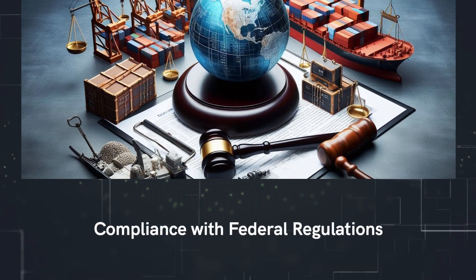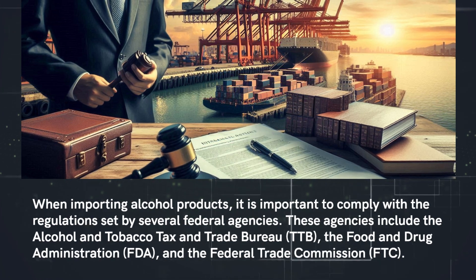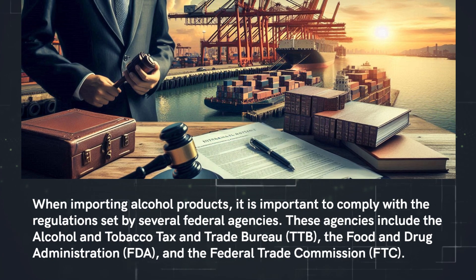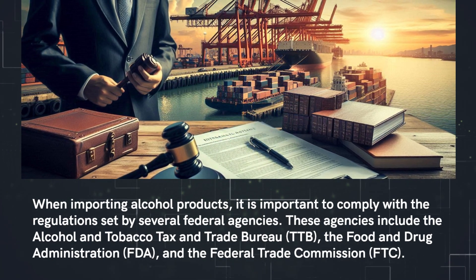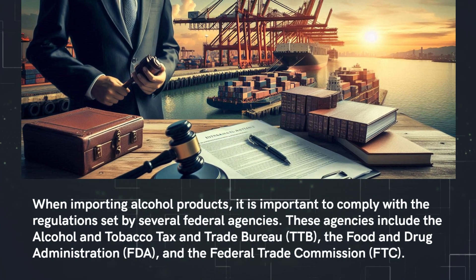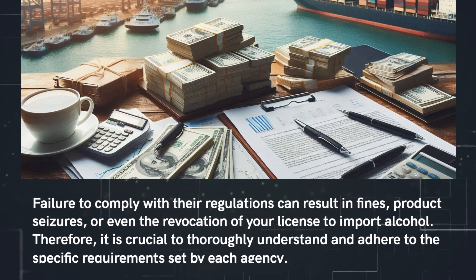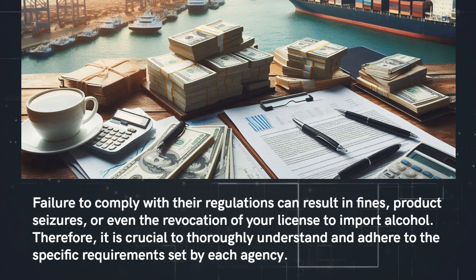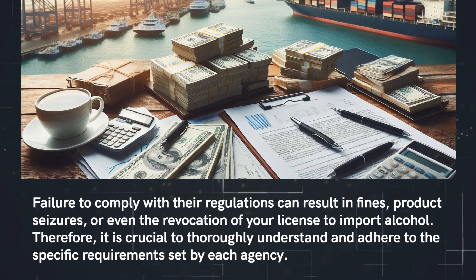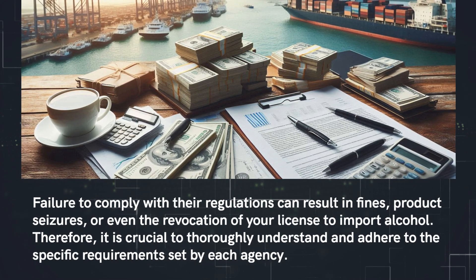Compliance with federal regulations. When importing alcohol products, it is important to comply with the regulations set by several federal agencies. These agencies include the Alcohol and Tobacco Tax and Trade Bureau, the Food and Drug Administration, and the Federal Trade Commission. Failure to comply with their regulations can result in fines, product seizures, or even the revocation of your license to import alcohol. Therefore, it is crucial to thoroughly understand and adhere to the specific requirements set by each agency.